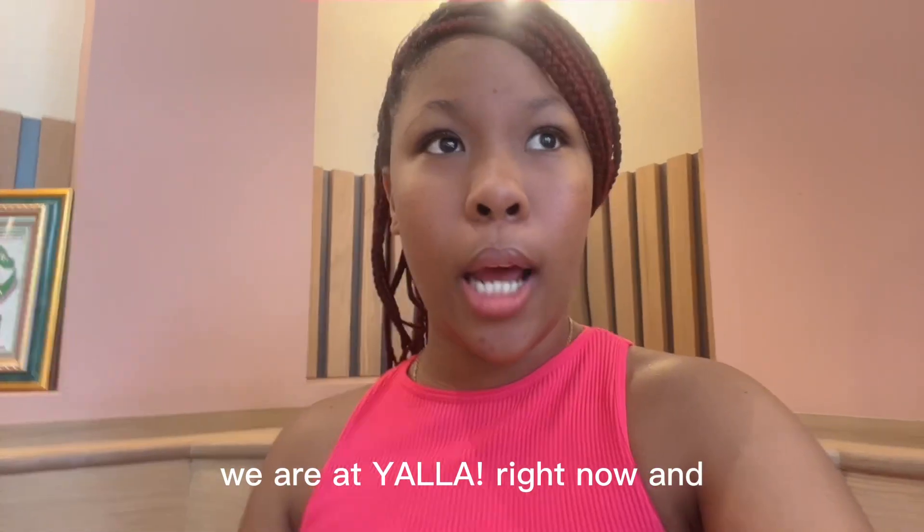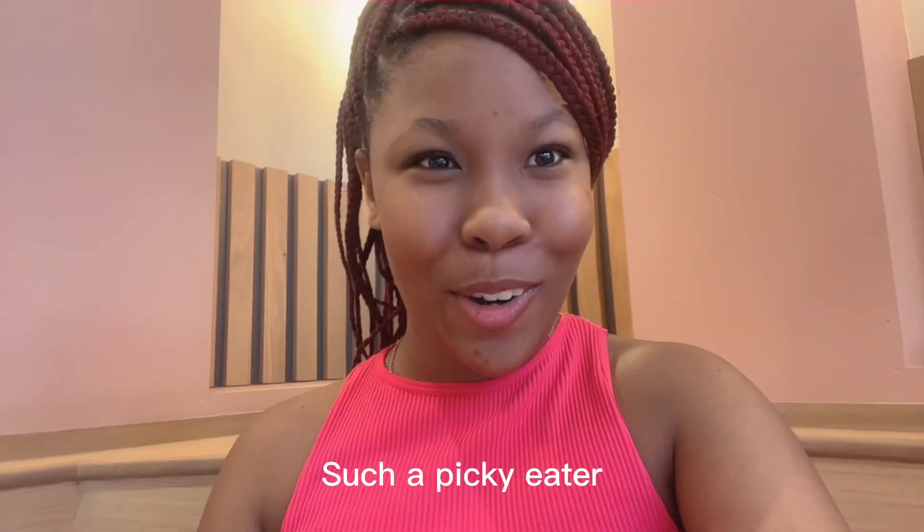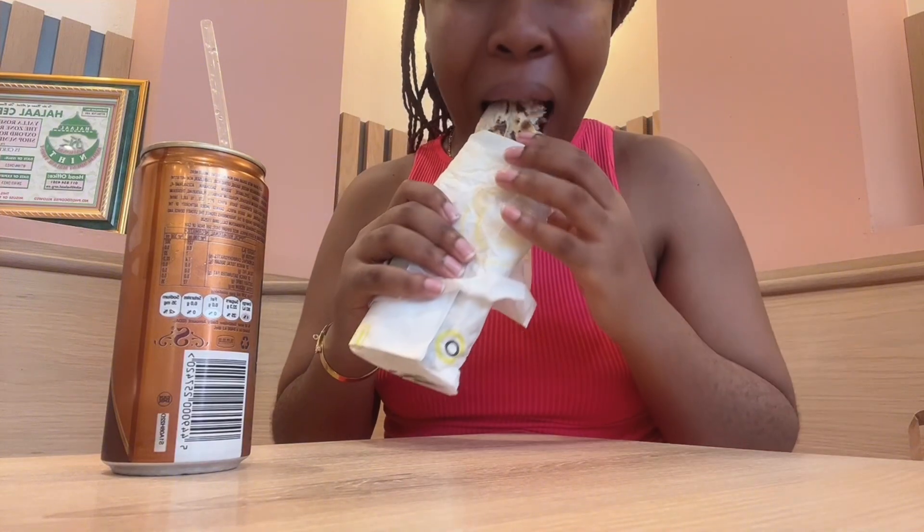We are at Yala right now and we're eating. Before we eat — the interior is so beautiful and I'm hoping the food is just as beautiful. The food is like Middle Eastern food, so hopefully we like it. I just love that I'm trying out new things because I'm such a picky eater, so I'm happy.